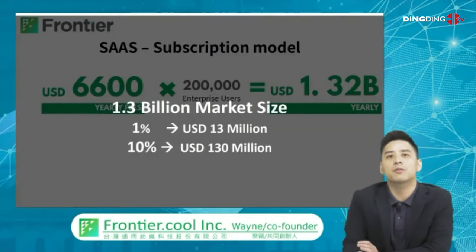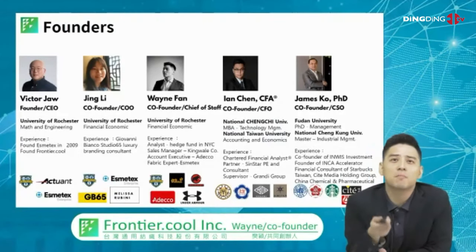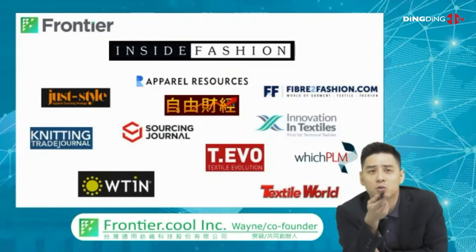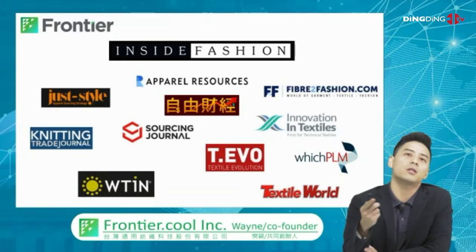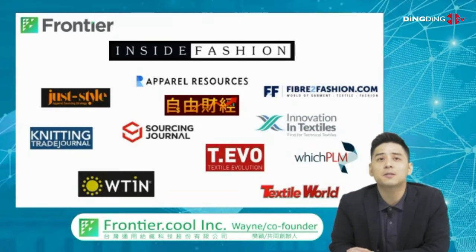At 10% revenue capture we get $130 million. The team comes from different backgrounds — engineering, marketing, finance, and global strategy. These are some of our media coverage. Worth noting is Sourcing Journal, which is pretty mainstream in the US, Which PIM in the UK, WTIN, and Textile World — mostly US-based apparel mainstream media companies that have been following us since last year.